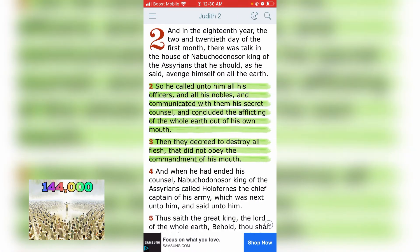Judith/Apocrypha chapter 2, verse 2: 'So he called unto him all his officers and all his nobles, and communicated with them his secret counsel, and concluded the afflicting of the whole earth out of his own mouth. Then they decreed to destroy all flesh that did not obey the commandment of his mouth.' That's the New World Order. If you don't obey these Esau elites, these so-called white people, they're going to try to destroy your flesh.